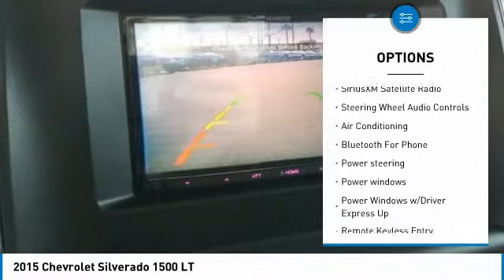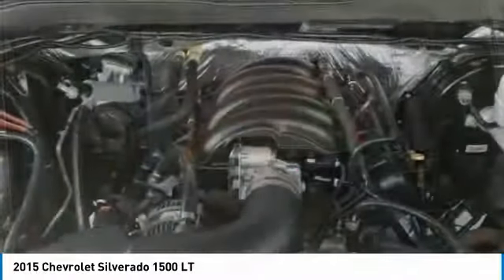Dual airbags, Bluetooth, power steering, one owner, four-wheel disc brakes.